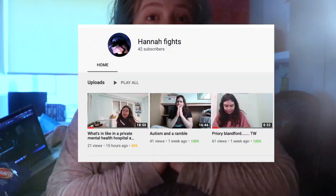Hey, what's up you guys, welcome back to my channel. If you're new here, hi, I'm Nydia. Today I'm doing a collaboration video with another YouTuber called Hannah Fights — her link will be in the description down below and also on the iCard.